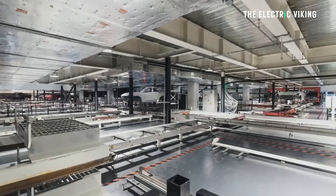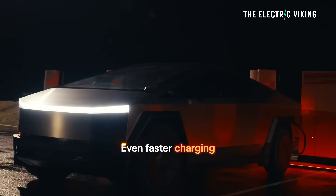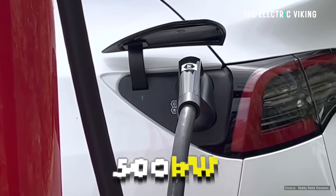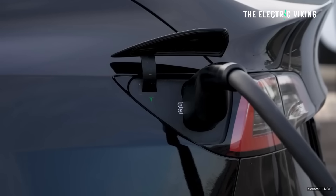The new V4 chargers can charge EVs from 400-volt up to 1,000-volt vehicle architectures and deliver 500 kilowatt charging speeds. But those V4 cabinets can apparently deliver, if the power is there at that location, up to 1.2 megawatts for the Tesla Semi.